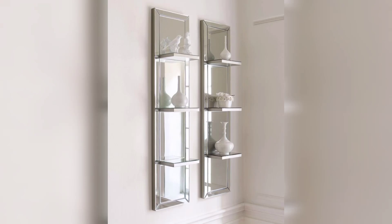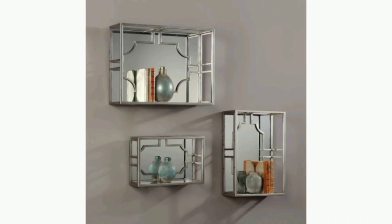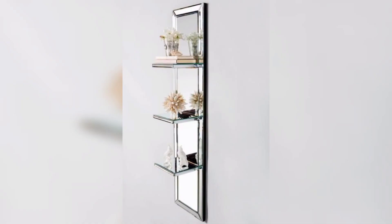Welcome to Home Decor Alias. In this video, you will find out the designs of mirror floating shelves. Mirror floating shelves can create a sleek and modern look in your home. They are great for small spaces as they do not take up any floor space and can help make the room look bigger by reflecting light.